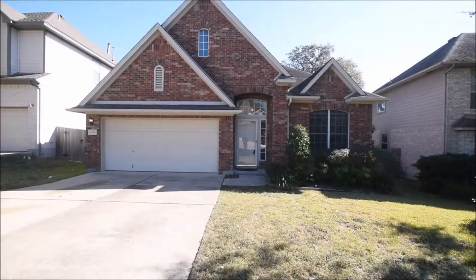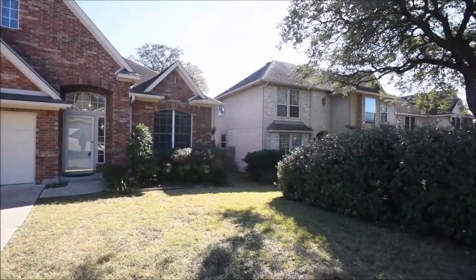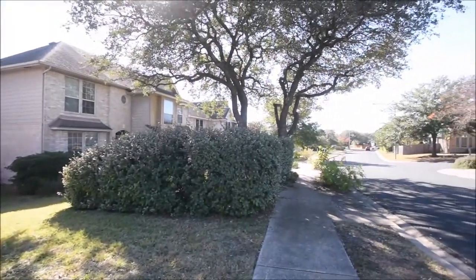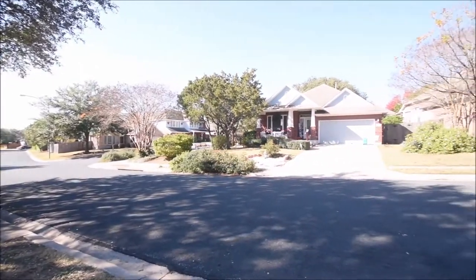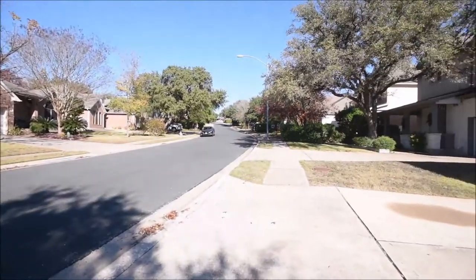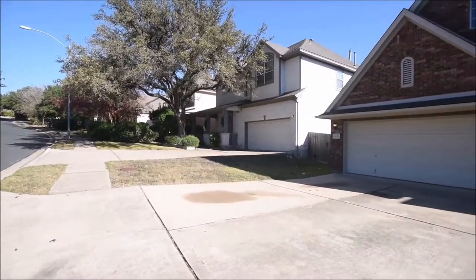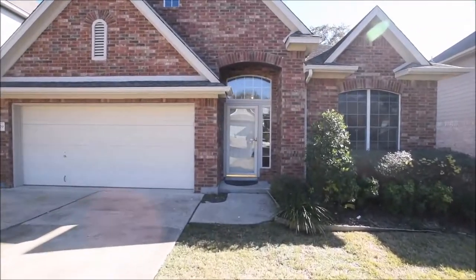Hello, and welcome to today's virtual tour of 6739 Poncha Pass, located in Austin, Texas 78749. Today's virtual tour begins with a 360-degree pan of the neighborhood so you get a feeling of what it looks like around your future home. Today's virtual tour is brought to you by Rollingwood Management Inc., the premier provider of residential management services to the greater Austin area for over 30 years.